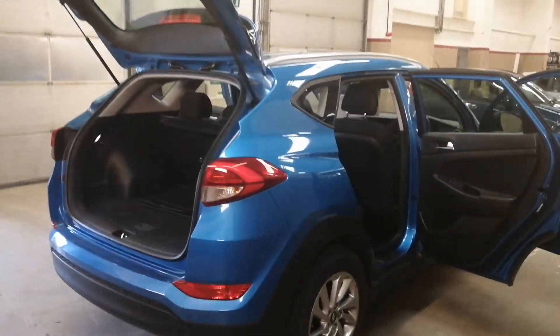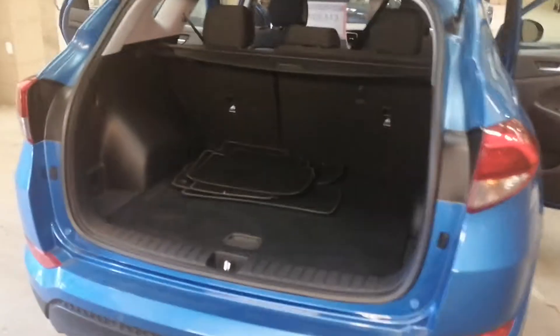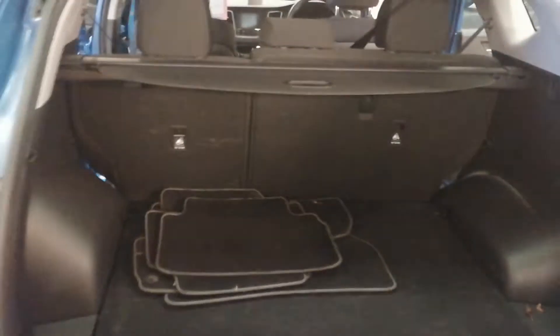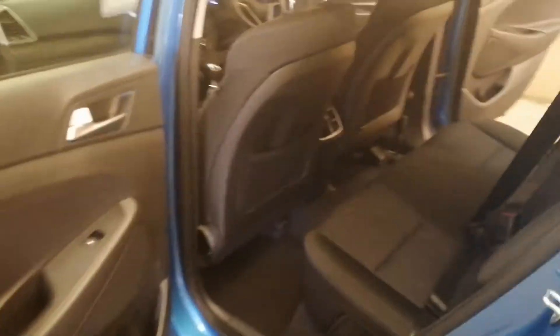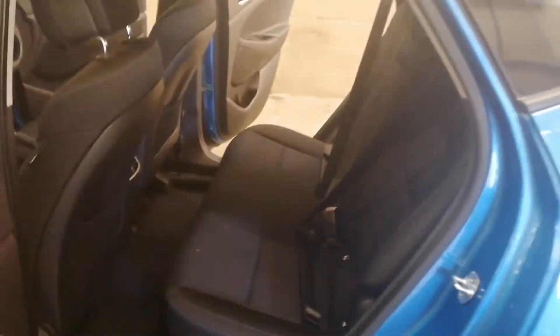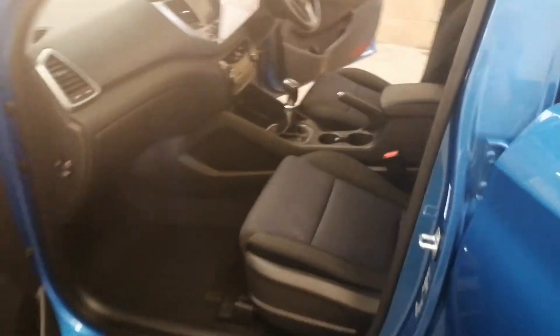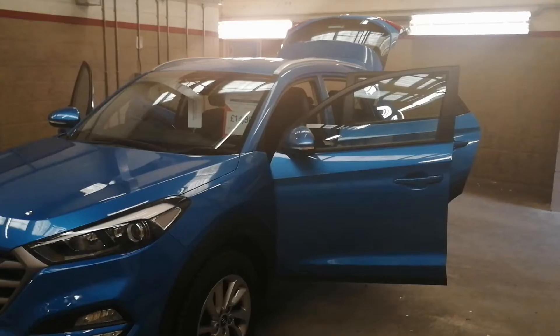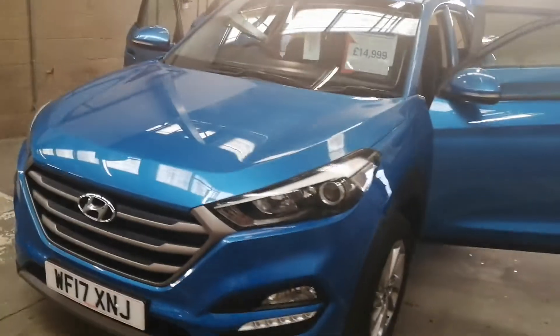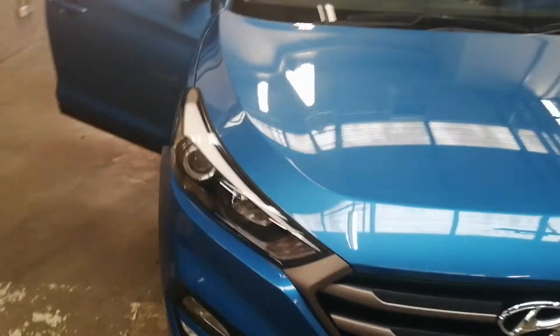We've now opened the doors and the boot for you. We'll walk around again and have a look in the boot — lovely size boot, 60/40 split rear seats that fold really nice and flat. Lots of room in the back; this is a lovely family vehicle.